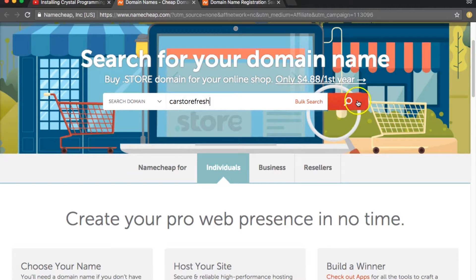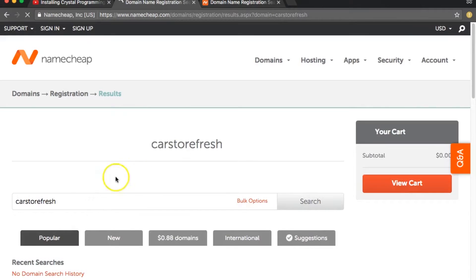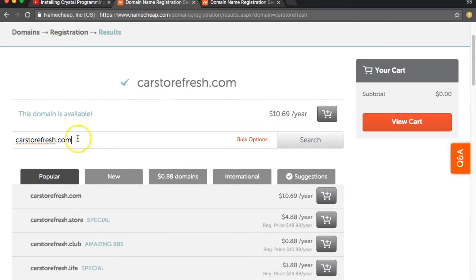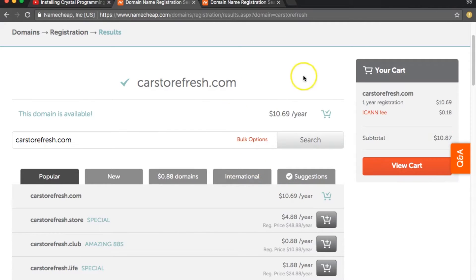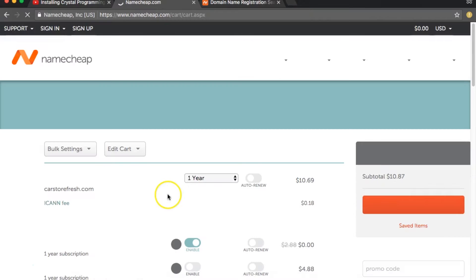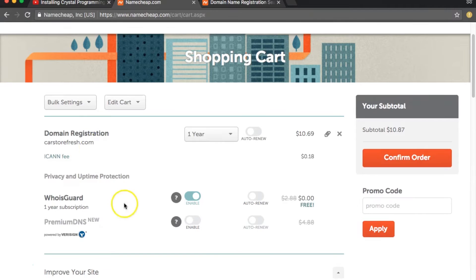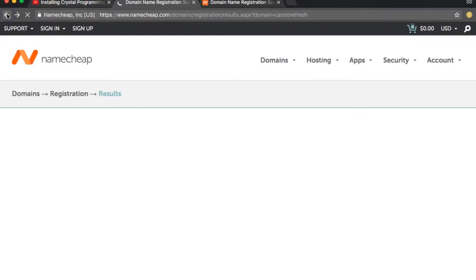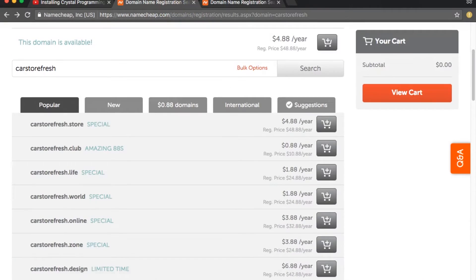Domains are super cheap there. I've seen .io domains like copen.io or crystalcast.io — which I just bought — listed for $60 or even $80 elsewhere. But on namecheap.com it's like $32, which is way cheaper. For a regular .com you're looking at around $9 or $10, and with the discount link you'll probably get it even cheaper.